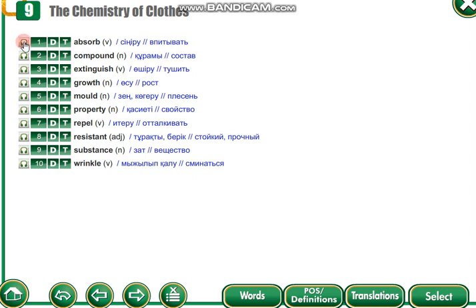Absorb. Compound. Extinguish. Growth. Mold. Property. Repel. Resistant. Substance. Wrinkle.